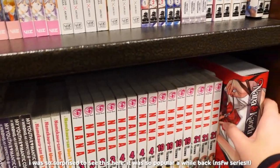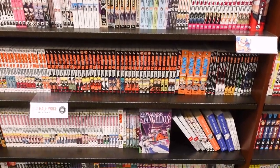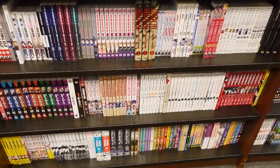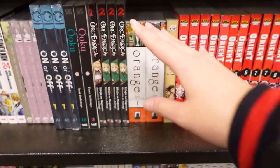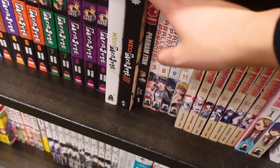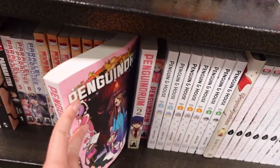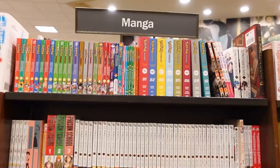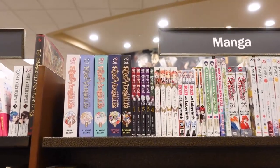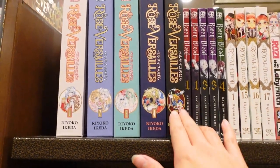They have Nana. This is the One Piece section. They have the Complete Collection for Orange. And they have the Parasyte volumes — I'm really interested in picking those up. I didn't know Penguin Drum novels look like this — looks really cool. They have the entirety of Rose of Versailles — that's so rare usually, but they all look so good here.